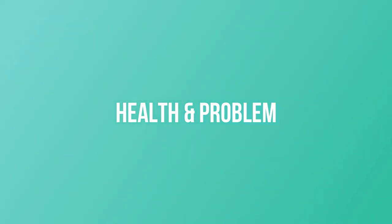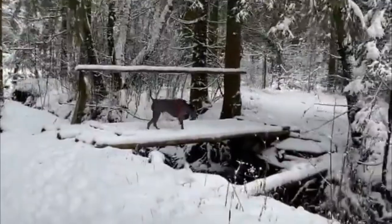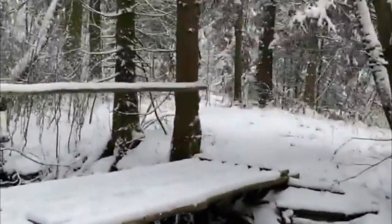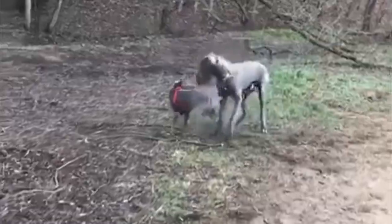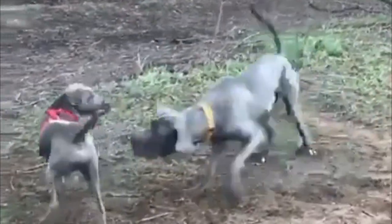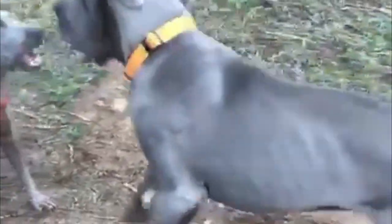Health: The Thai Ridgeback is generally a healthy breed, but can develop hip dysplasia and may be prone to a skin condition called dermoid sinus. Thai Ridgebacks that will be bred should have their hips X-rayed and graded by a veterinary orthopedic specialist at two years of age.